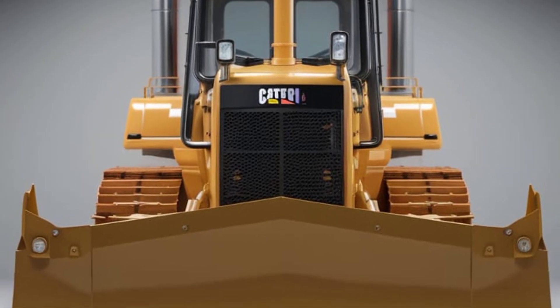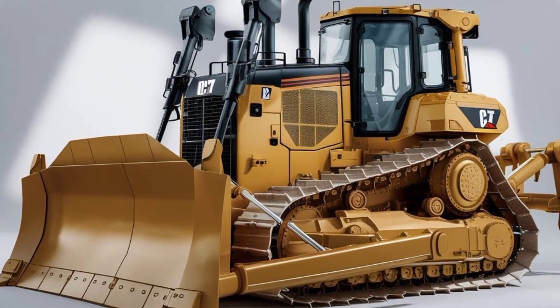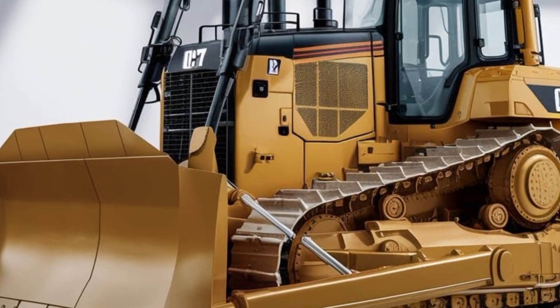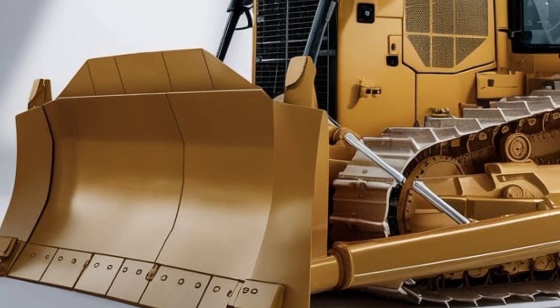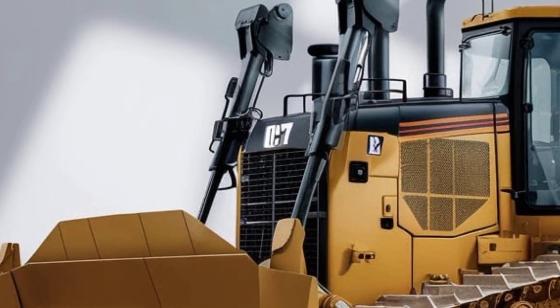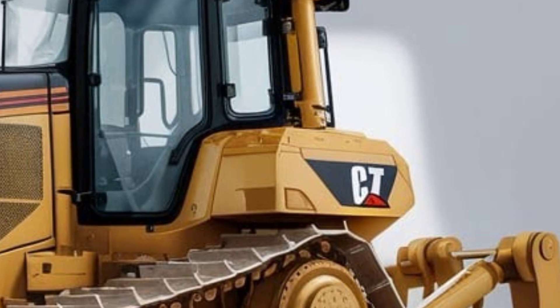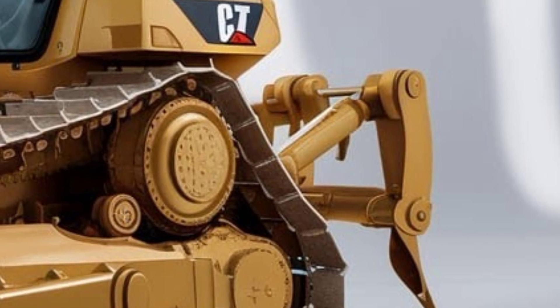Starting off with the exterior, the Caterpillar D7 carries forward the brand's unmistakable design — tough, muscular, and built for serious work. The 2025 model features a more aerodynamic hood and a reinforced frame that's built to last under extreme job site conditions. You'll notice the new LED lighting system up front and along the cabin edges.